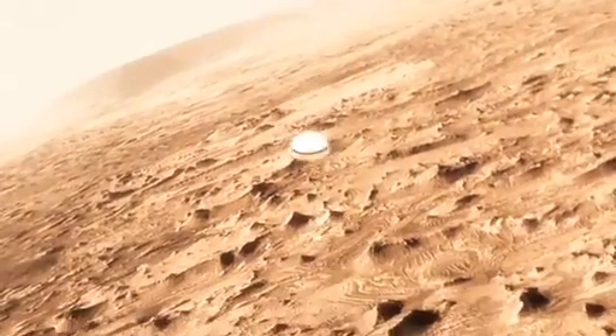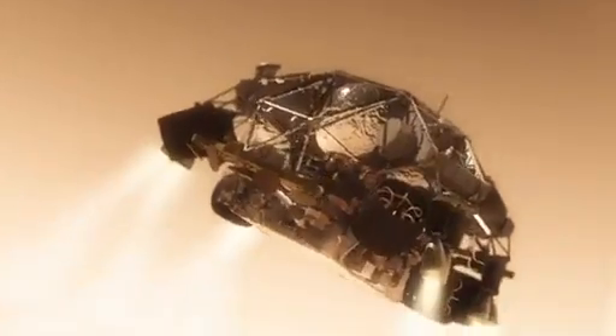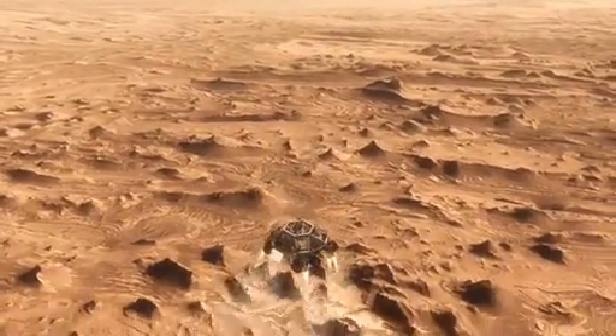This big huge parachute will only slow us down to about 200 miles an hour, and that's not slow enough to land. So we have no choice but to cut it off and come down on rockets. Once we turn those rocket motors on, if we don't do something, we're just going to smack right back into the parachute. So the first thing we do is make this really radical divergent maneuver — we fly off to the side.